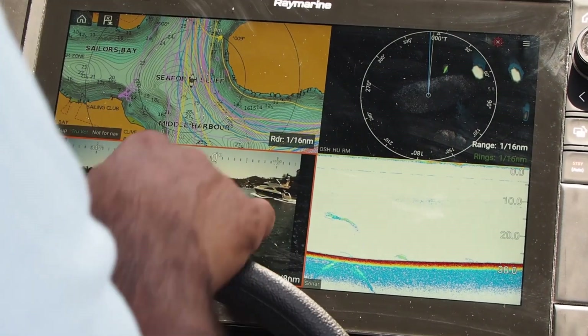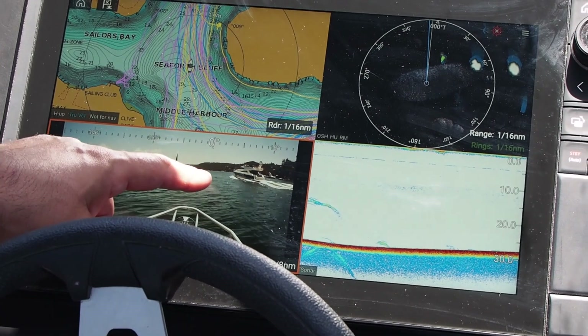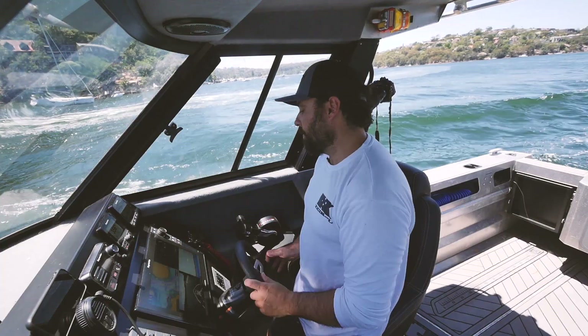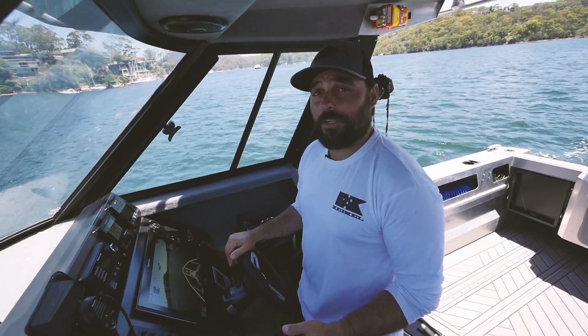You can now see he's turned green up there. Quite clearly on my AR screen I can see that he's well and truly past me and in a safe position now that he's turned green on the radar. So that's it — the augmented reality ClearCruise from Rain Marine.